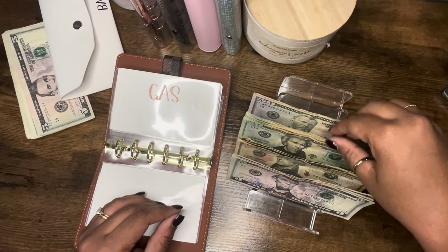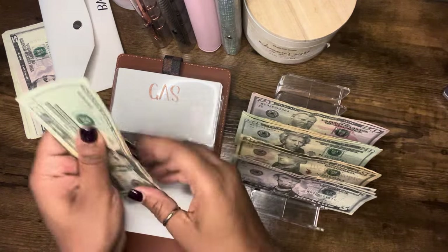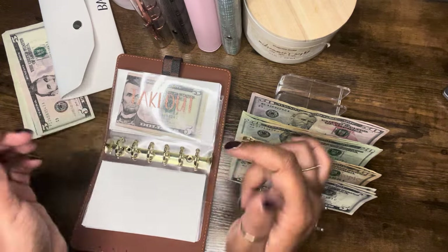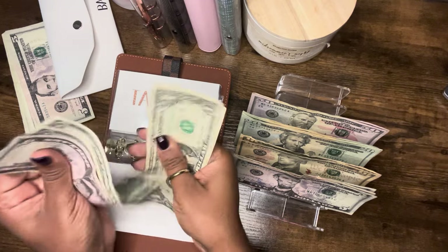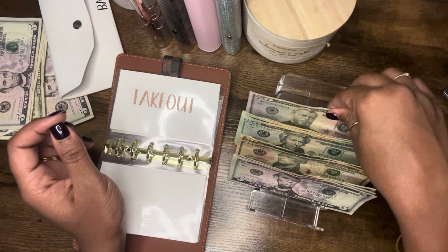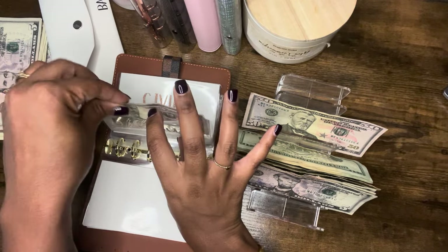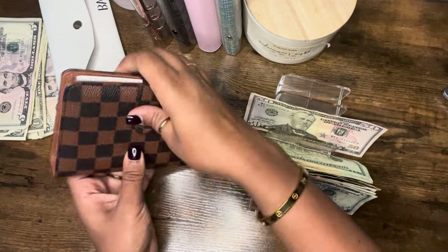Gas will be getting its $50 — two 20s and a 10. I like folding my money this way because I have new envelopes and I'm fancy. Takeout has $9 left, so I'll take that out and put it to the side, and takeout will be getting $50. And that is that for that binder — onto our sinking funds.